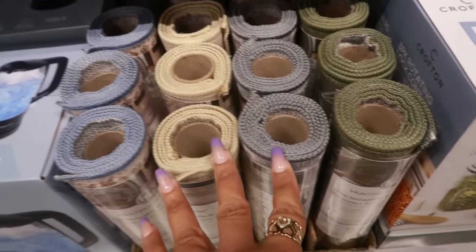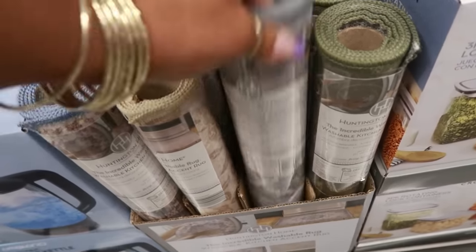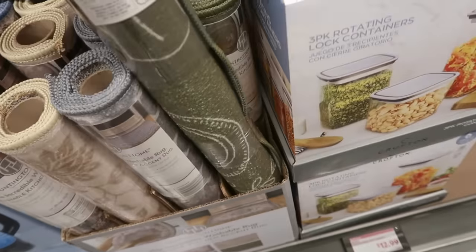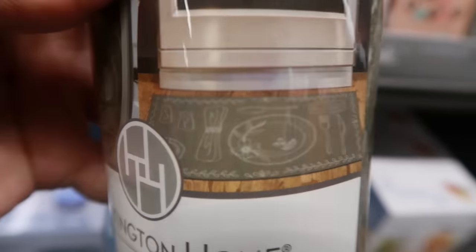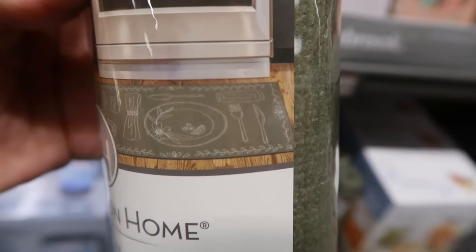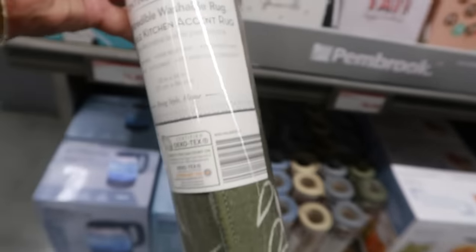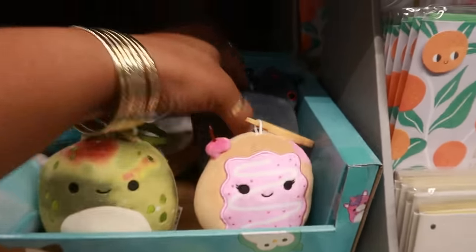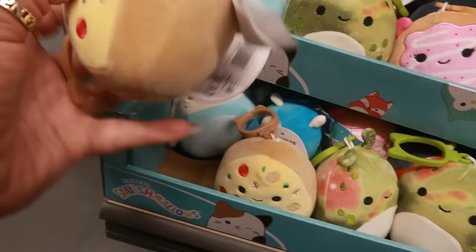The incredible washable rugs are kind of small for $7.99 — perfect for the kitchen. This one is 20 by 34. There's a gray one and one in green. The pattern on this rug is so cute — it's like a plate with a fork and a spoon and all kinds of stuff. I think that would be cute in the kitchen. There are some Squishmallow clip ones right here — is that a pizza? That one is cute!